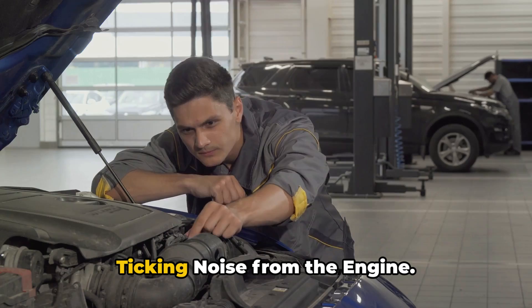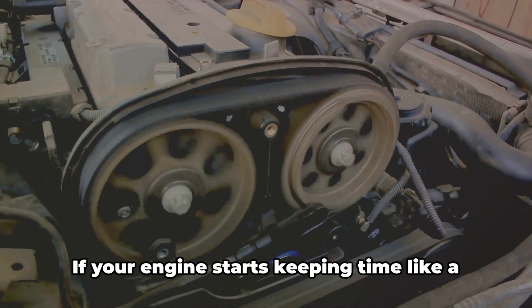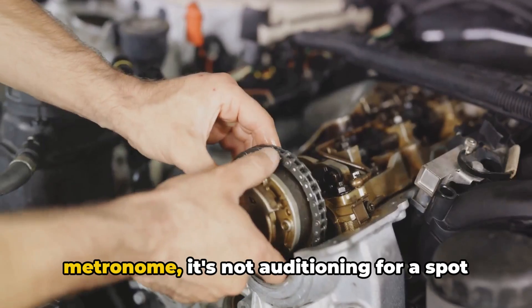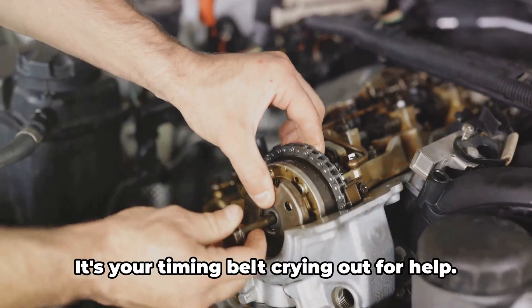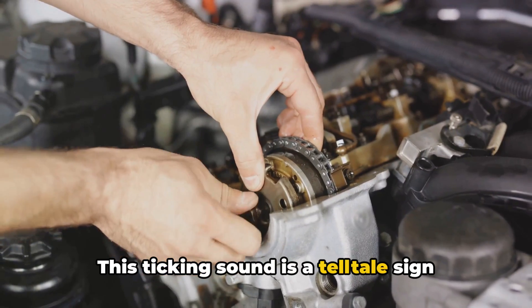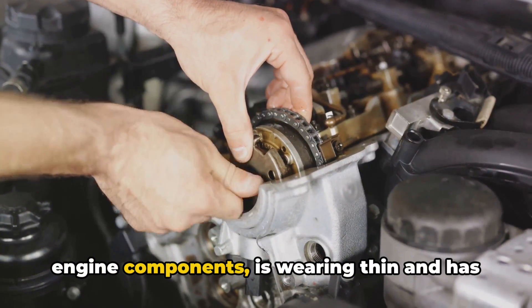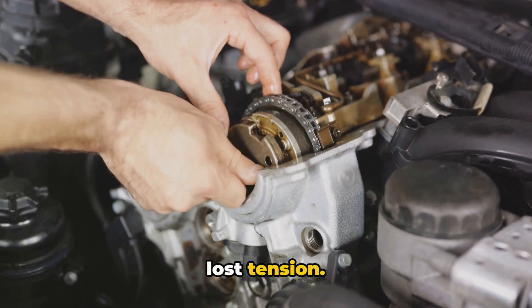Number one: ticking noises from the engine. If your engine starts keeping time like a metronome, it's not auditioning for a spot in the orchestra — it's your timing belt crying out for help. This ticking sound is a telltale sign that the belt, which synchronizes your engine components, is wearing thin and has lost tension.